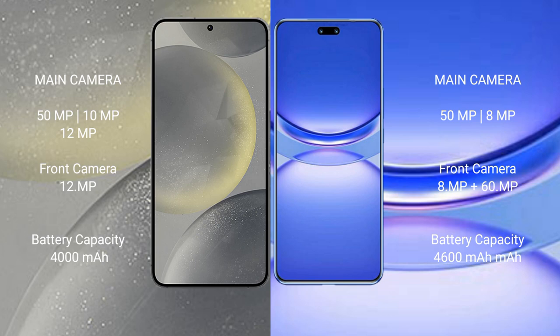Samsung Galaxy S24 has a 4000mAh battery with 25W fast charging support. Huawei Nova 12 Pro has a 4600mAh battery with 100W fast charging support.